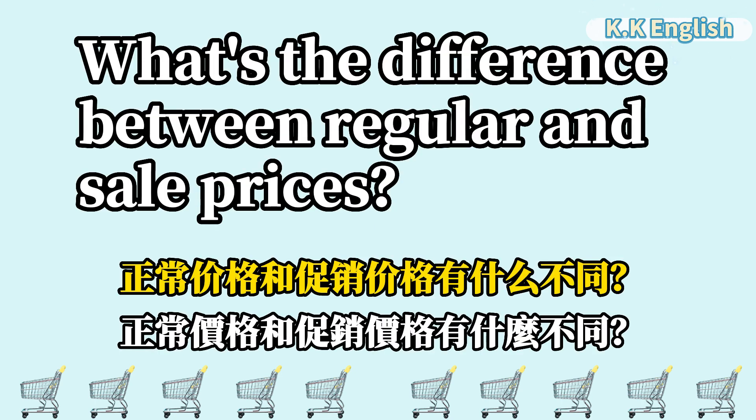What's the difference between regular and sale prices? 正常价格和促销价格有什么不同?